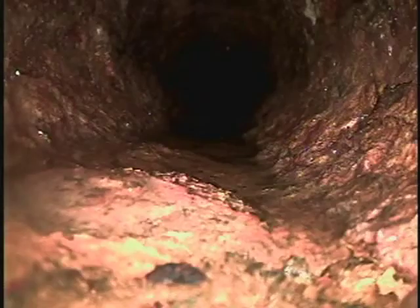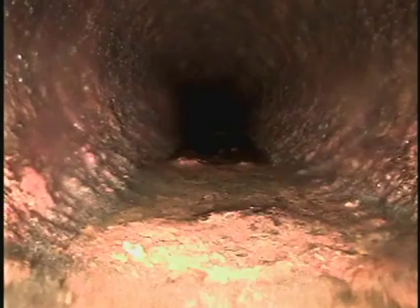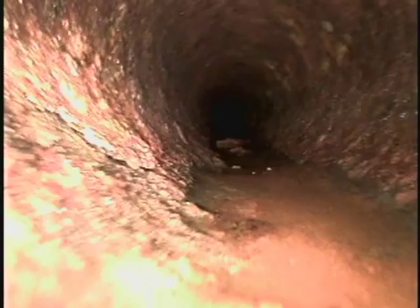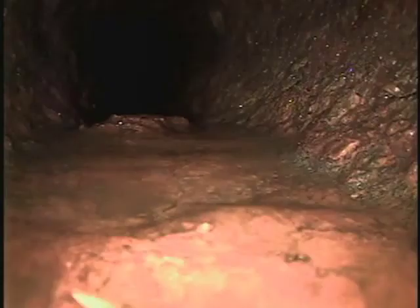This is cast iron that we're in right now. The roughness that you see is just corrosion and buildup, which is common to cast iron. You'll see how it just kind of builds up and gets corrosion on it.